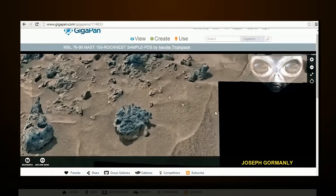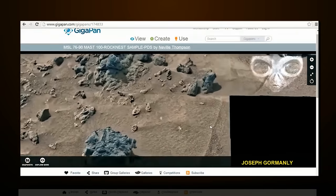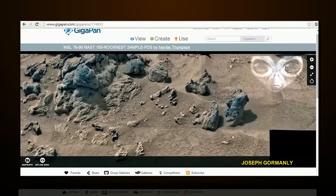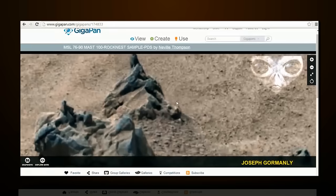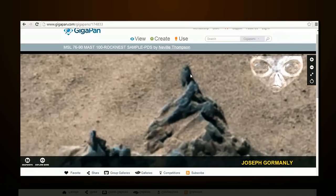It just drew my attention straight away as soon as I saw it. I've been here before but I just never ever noticed it. I don't know if any of you guys have found it before, but there's a statue here.